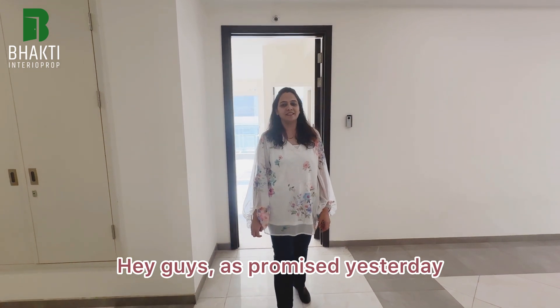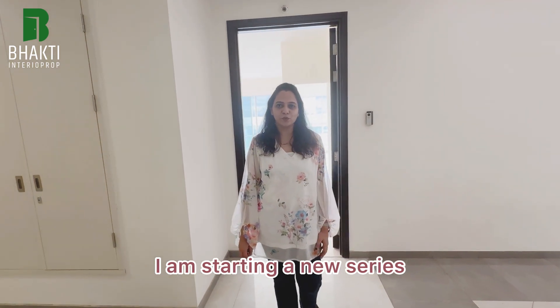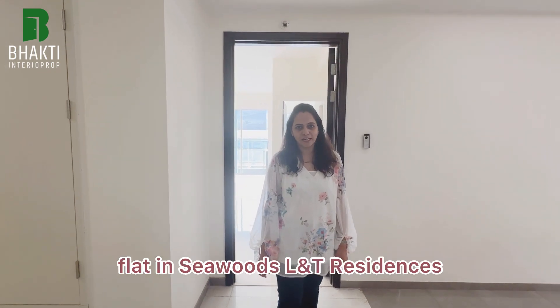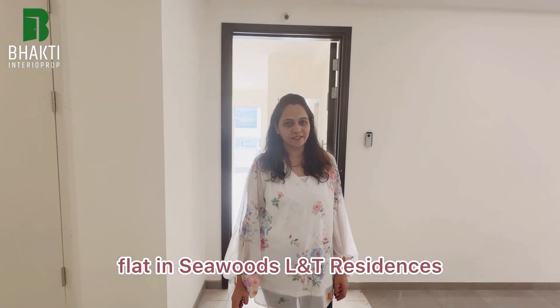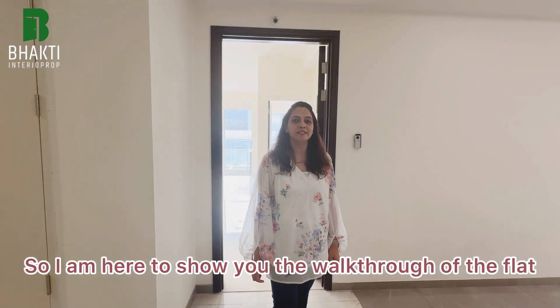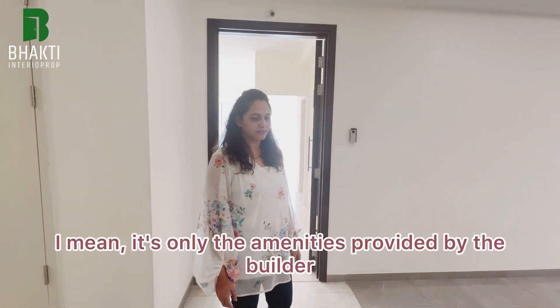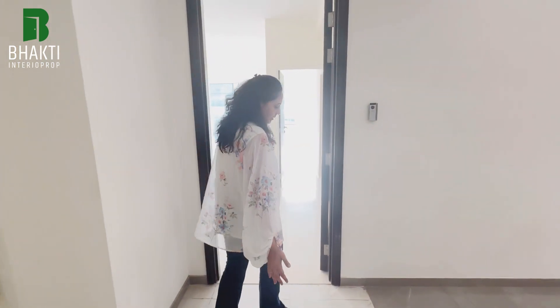As promised yesterday, I am starting a new series — a complete makeover of a 3BHK flat in Sea Woods L&T Residences. I'm here to show you the walkthrough of the flat. It's a bare shell flat at the moment, meaning it only has the amenities provided by the builder.